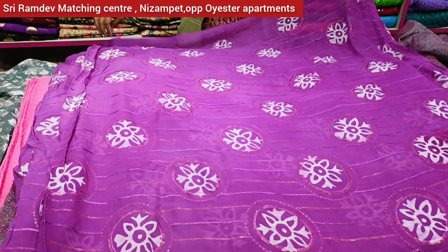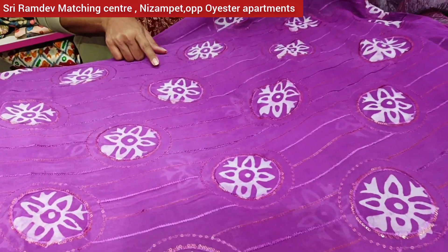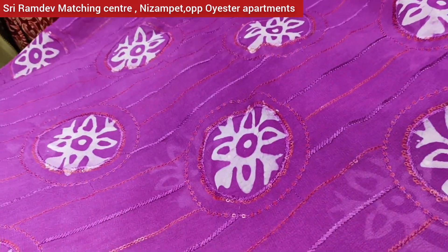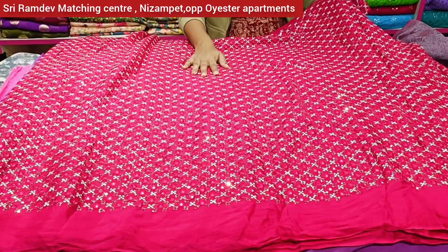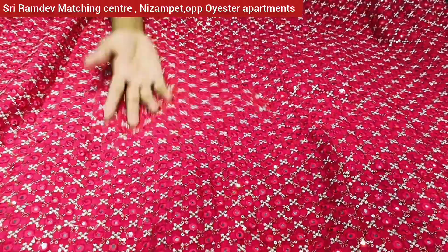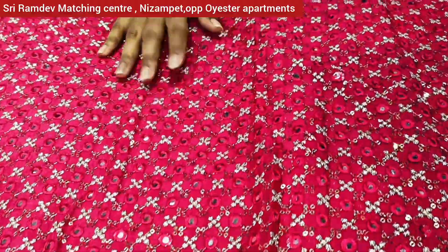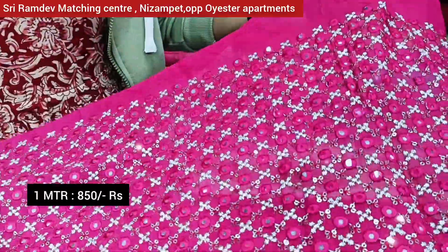Now we have pure George's fabric — we use self-color thread and sequence. There are color options available. Now we have pure chinon fabric. This is already stocked and we need to restock this fabric in the shop. We need to use this color and highlight it.